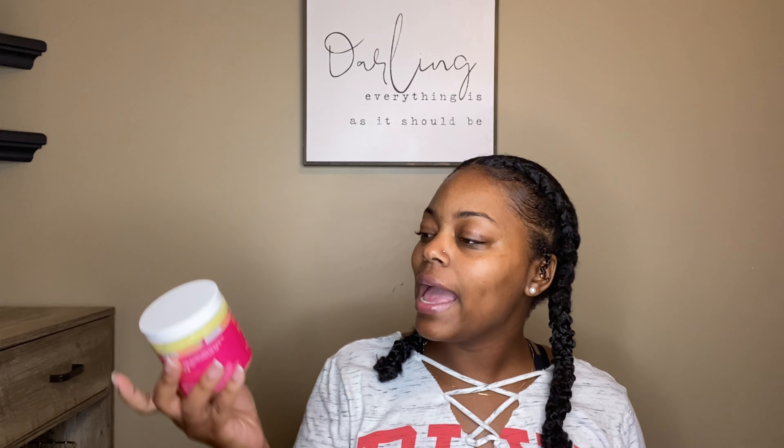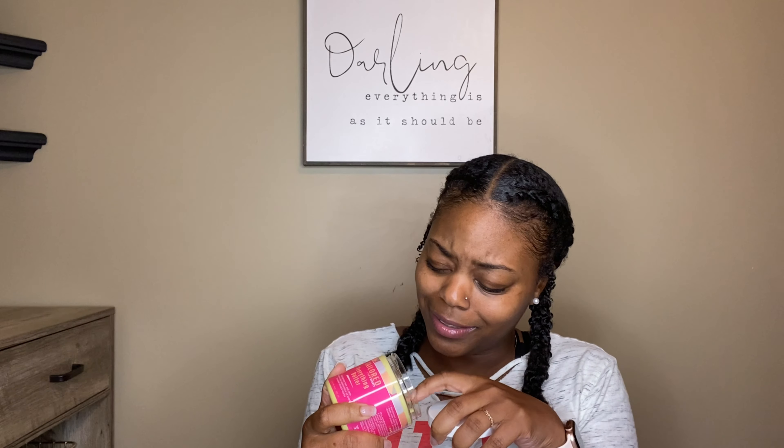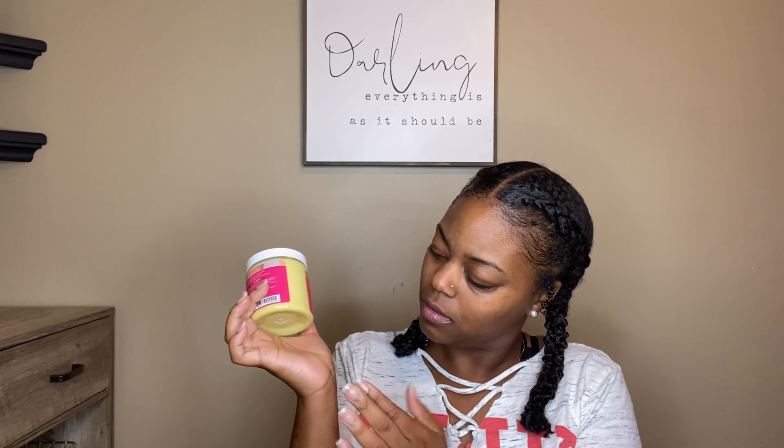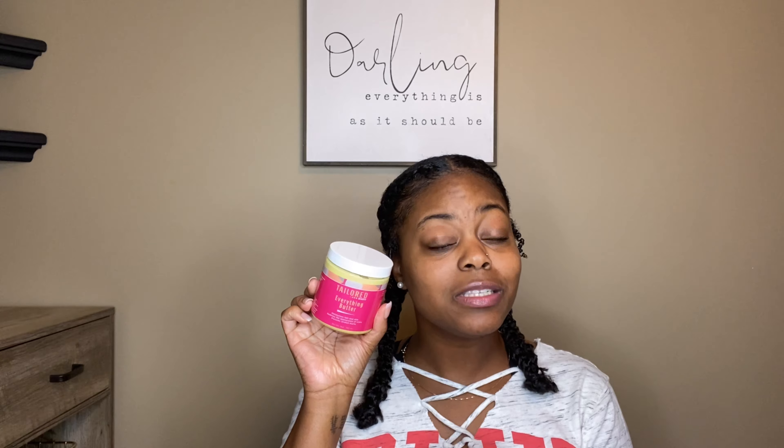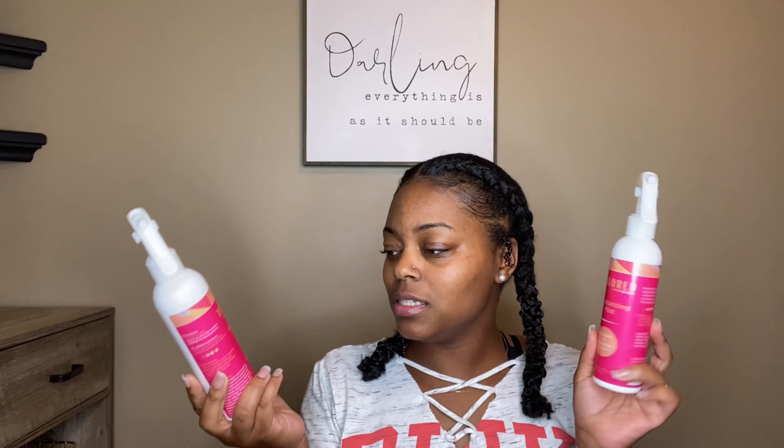From Tailored Beauty I also have the Everything Butter — I've heard nothing but great things about this butter. It smells so good and I like the way it feels already. It says it reduces the appearance of scars and stretch marks so it can be used on hair and skin. I ended up getting two of the Moisturizing Mists as well. I've heard really great things about these.